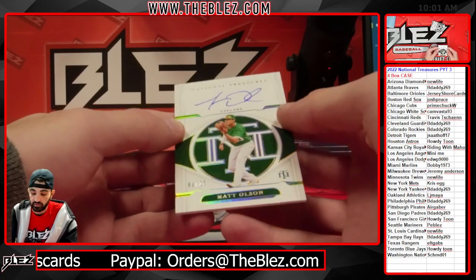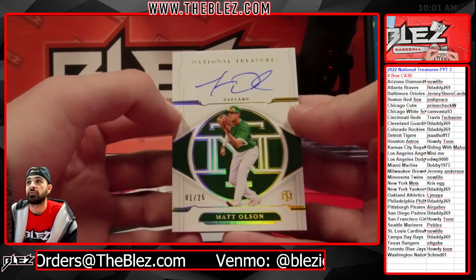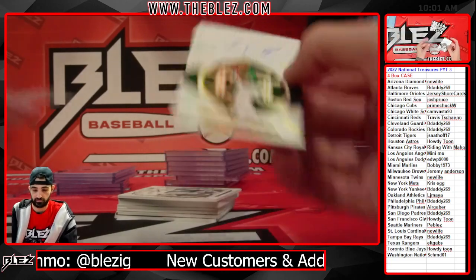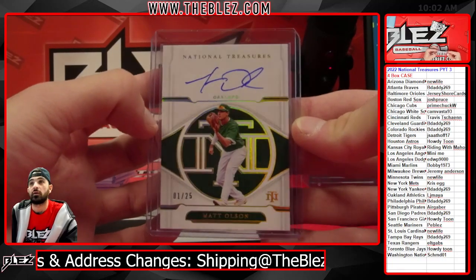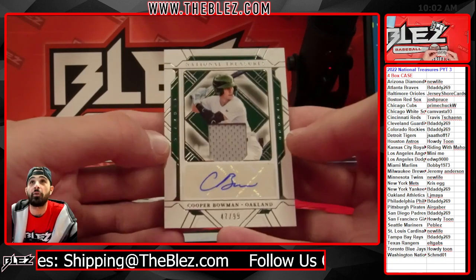Lonnie getting some ink. Matt Olson, one of 25 — on-card, the gold foil. Another one for the A's — back to back, it's Cooper Bowman.